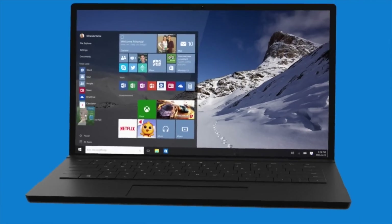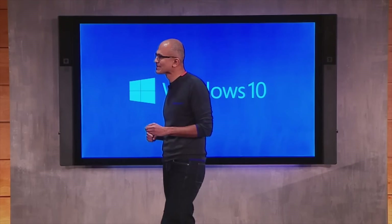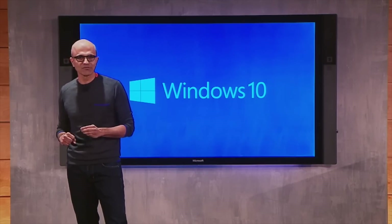Microsoft is calling it the last version of Windows — not because Windows has reached end of life, but moving forward, Windows will just be referred to as Windows with regular incremental updates. These changes are reflective of even bigger changes inside Microsoft. The tech giant says it has higher aspirations for the world's most popular OS: to move from people needing Windows, to choosing Windows, to loving Windows. So what's there to love about Windows 10?